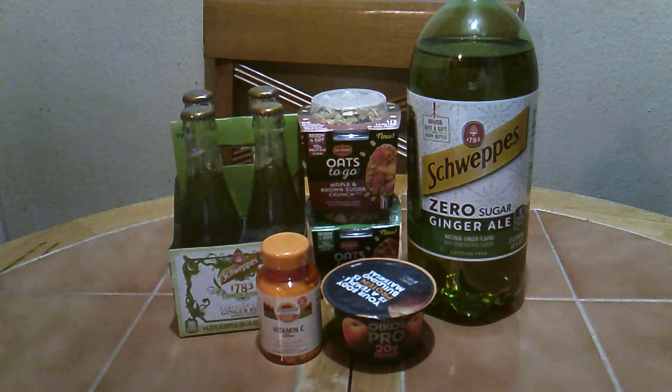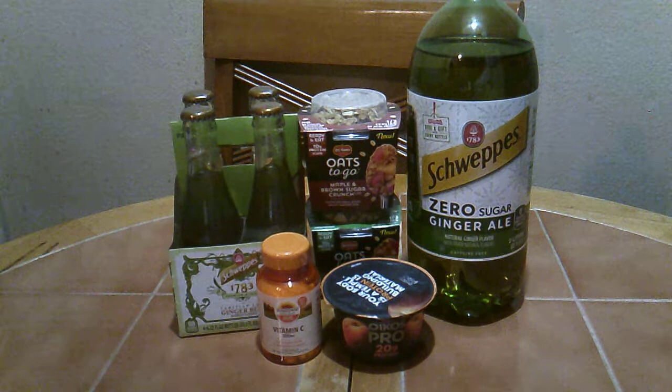I picked up the Sundown Vitamin C — those were $4.99. I picked up two of the Del Monte Oats to Go, priced at $1.50 each. Schweppes Zero ginger ale was $2.19, and I picked up the Schweppes ginger beer for $5.49. The Oats Pro in peach was $1.59.